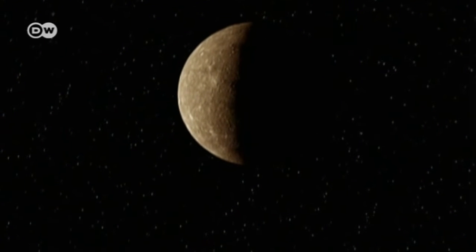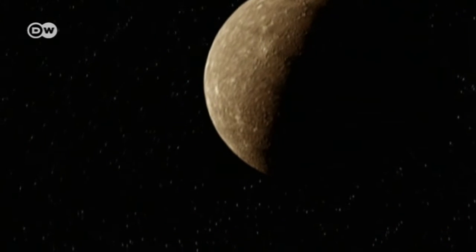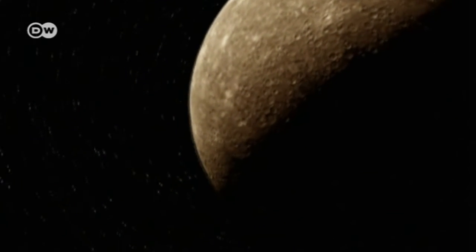The most pressing questions the researchers wanted to answer were: how did the planet form, and how has it changed over time?